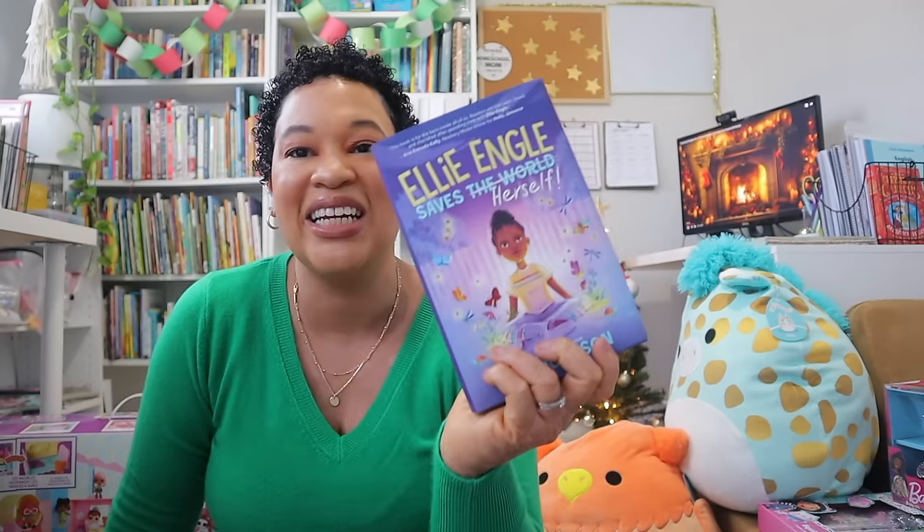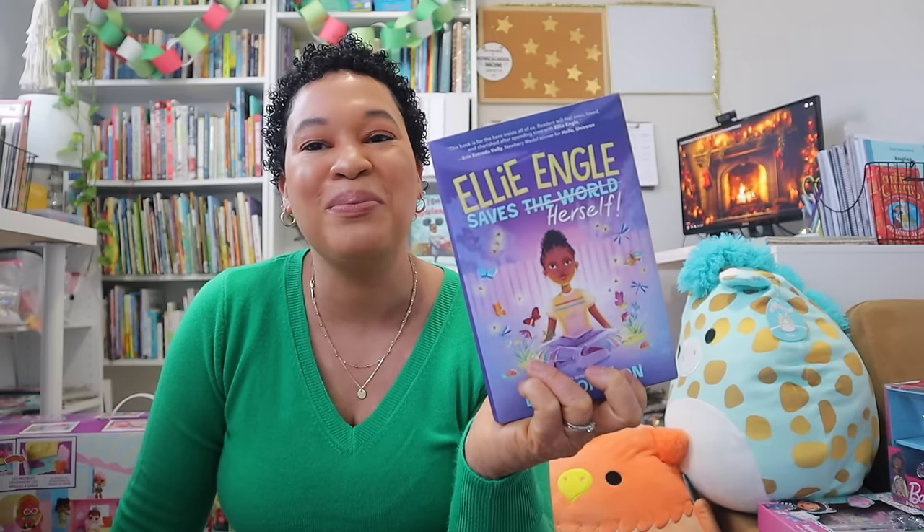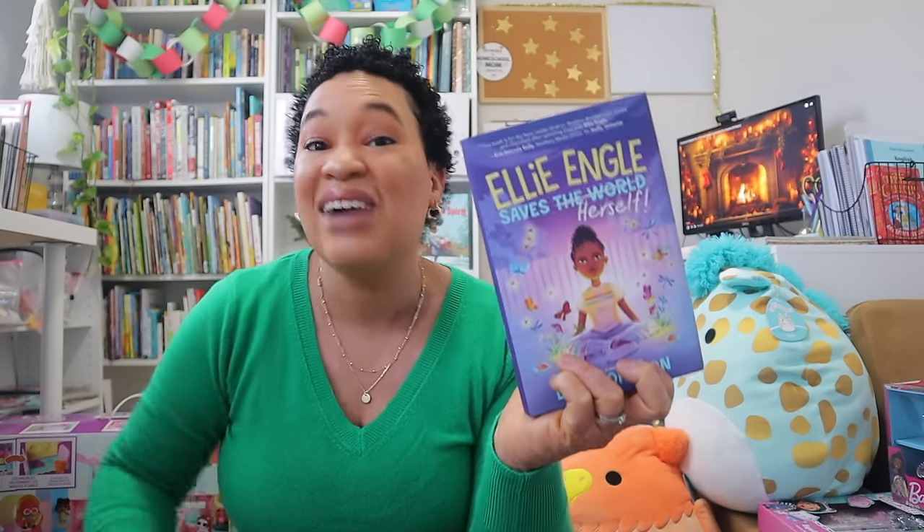The next thing I got her is a book, because she definitely loves to read. I buy her books all year round but I know she'll be excited to have one under the Christmas tree. I picked up this book called Ellie Engel Saves the World — the title has 'the world' crossed out and replaced with 'herself.' I read the reviews and it seems like a great book.